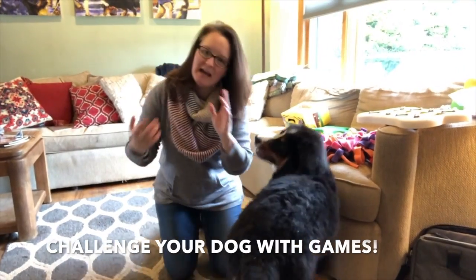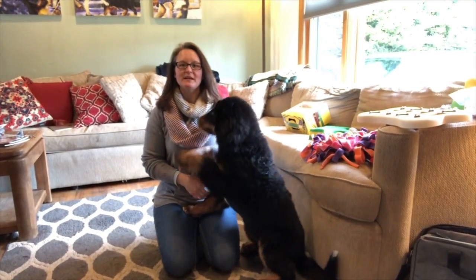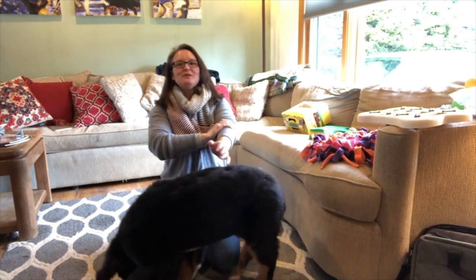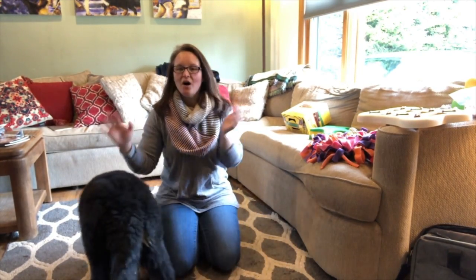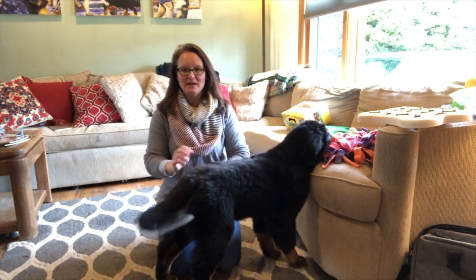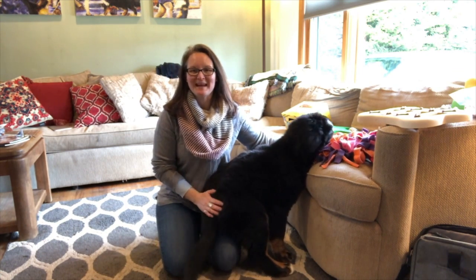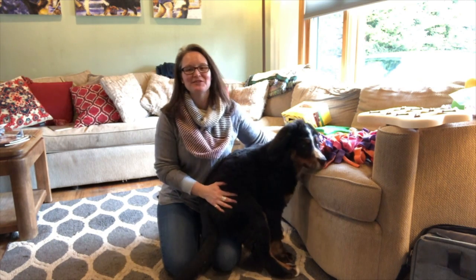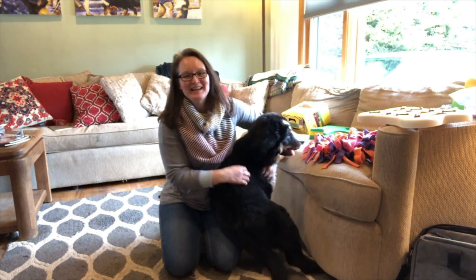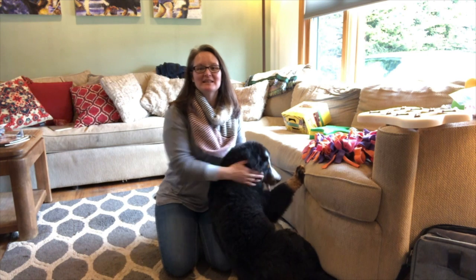Hello, this is Stacy and Hazy with Sit Stay with Stacy Slade. I hope you all are making the best of our world right now. And while we're in isolation, while we have our dogs always with us, I wanted to share a little bit about how I entertain my dogs. I do a lot of these activities throughout the week — not every day because they're very stimulating for the dogs — but I wanted to share some of the tools I use to keep my dogs entertained throughout the day.